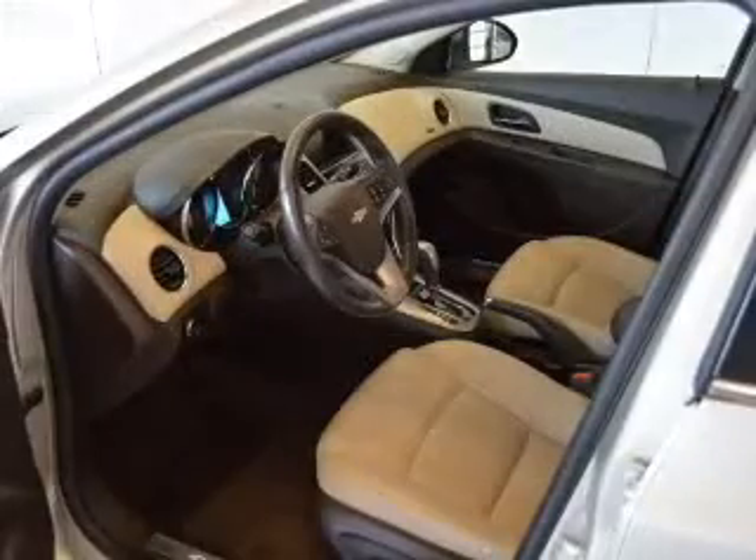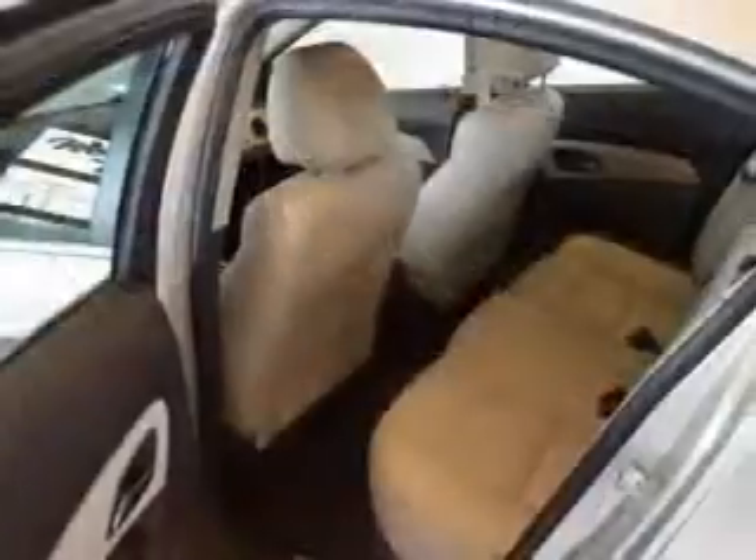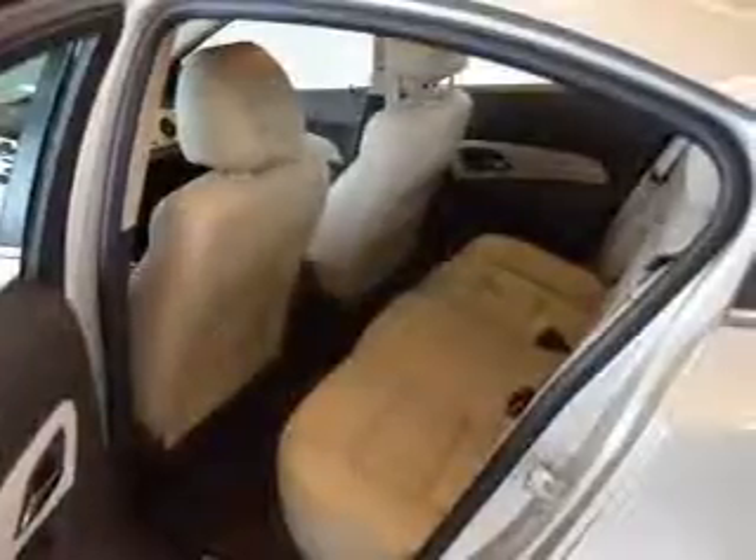Keyless entry, power windows, cruise control, an AM-FM stereo, a satellite radio, power mirrors, an alarm system. Our website offers more information on all of our vehicles.